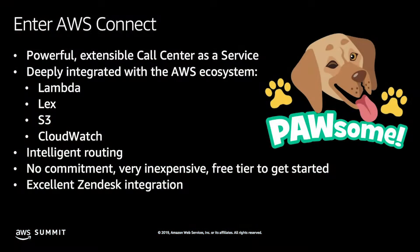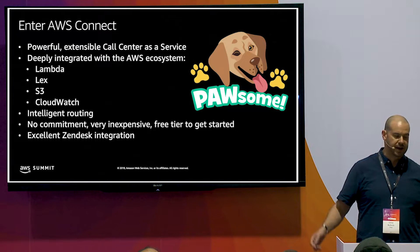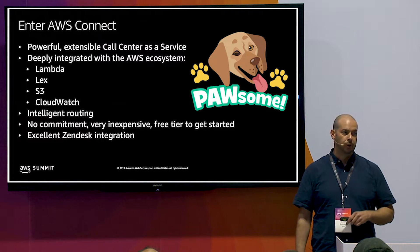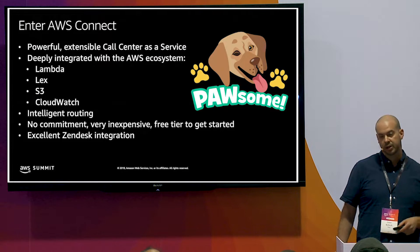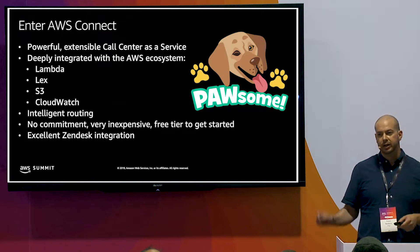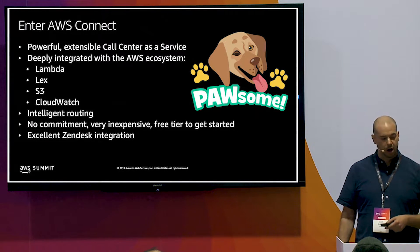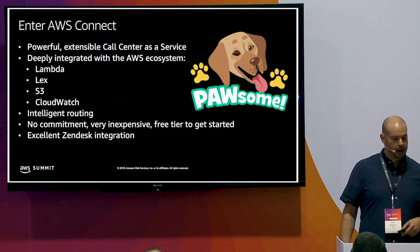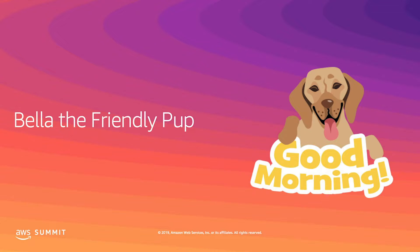So Connect, Lex, and Lambda to the rescue. We brought in AWS Connect and started playing with it. For those who haven't used it, it's a very easy-to-use GUI interface to build out a full call center as a service. It's deeply integrated with the whole AWS ecosystem, including Lambda, Lex, S3, and CloudWatch. It does intelligent routing, there's no commitment — you literally can start for free, click a button, get a phone number, and start building call plans. And it has really great Zendesk integration with a soft phone that works right in Zendesk.